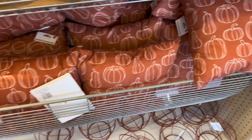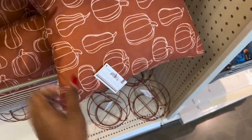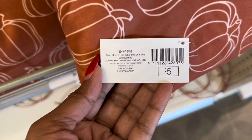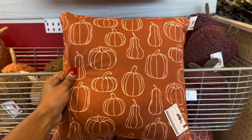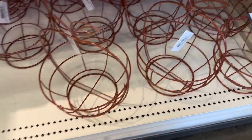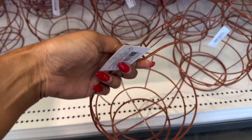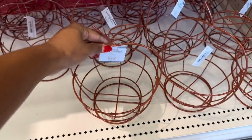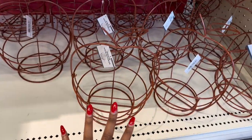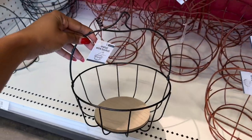And then here we have the pumpkin pillows, and that is also five dollars — this is pretty cute. And then down here we have the wire basket, and that is also five dollars. They have this one in a brown caramel color, like a dark caramel color, and they have the pumpkin in black.